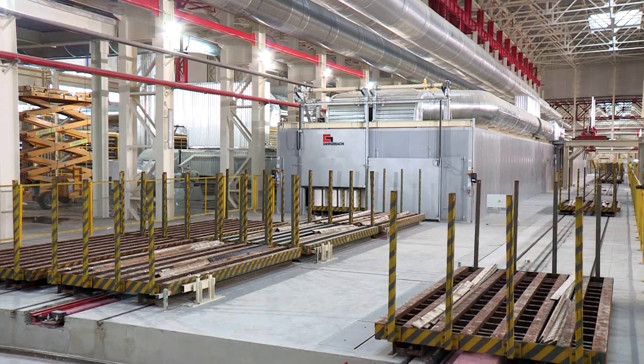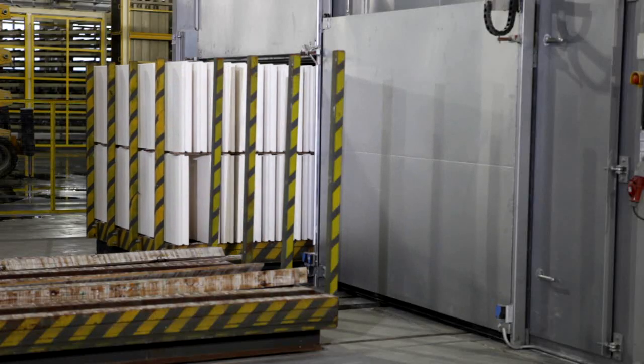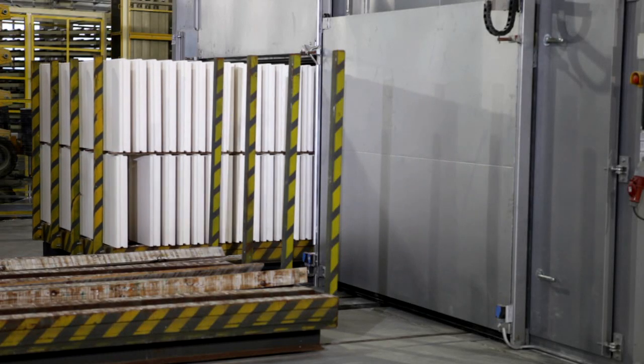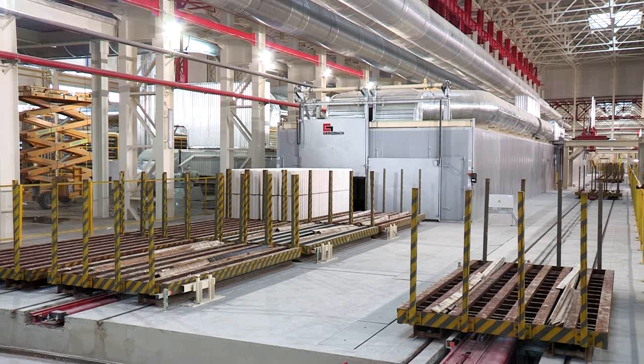When drying is complete, the blocks are automatically removed from the dryer for further processing or intermediate storage. There is enough capacity to store the blocks produced in two shifts, so that the wrapping system does not have to run the whole time — it only needs a single eight-hour shift to wrap all the blocks produced in one day.